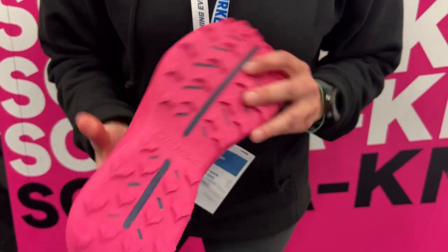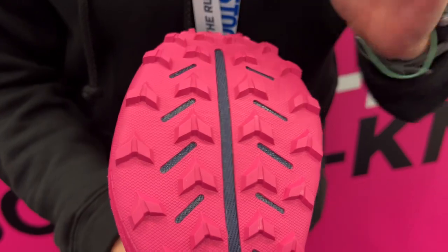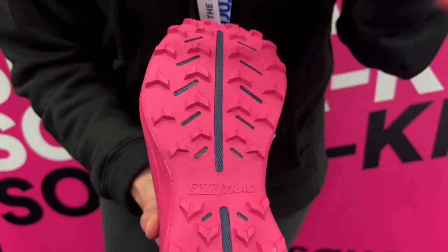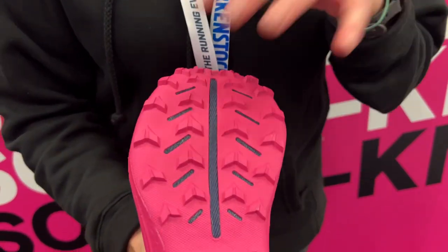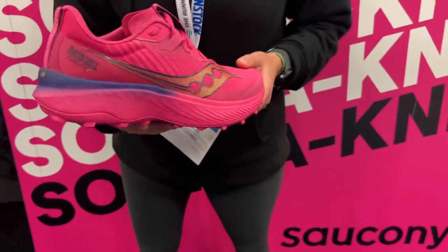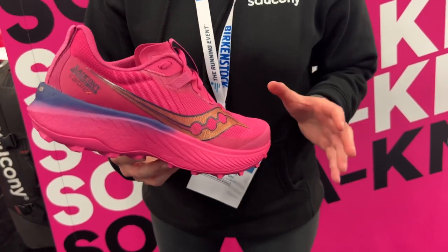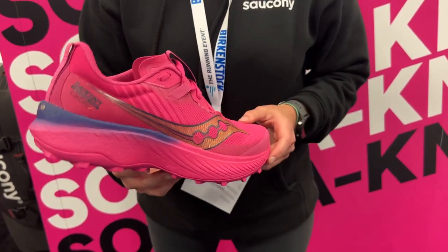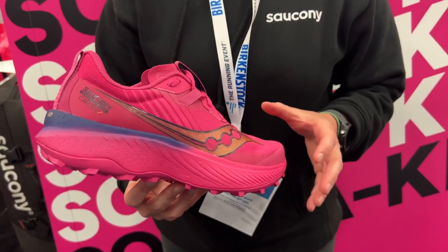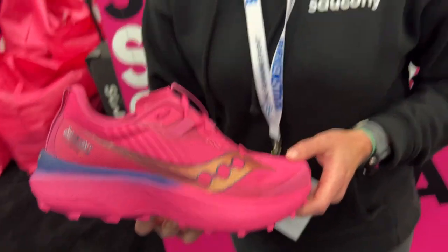We also have full-length rock protection to protect the foam and help with point loading from roots and rocks. The weight is the big story — coming in at about 9 ounces for a men's size 9. Super lightweight, really minimal package. The stack is big: 35/29 with a 6mm offset, plenty of cushion underfoot, working really nicely hand in hand with that flexible carbon fiber plate.